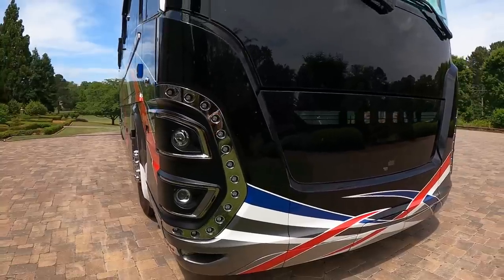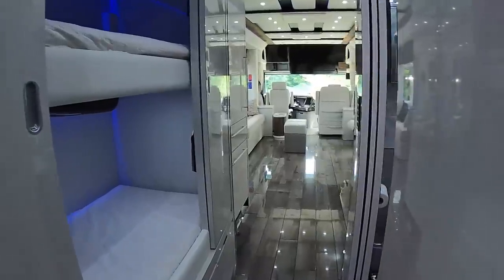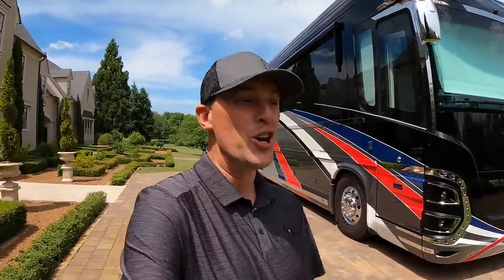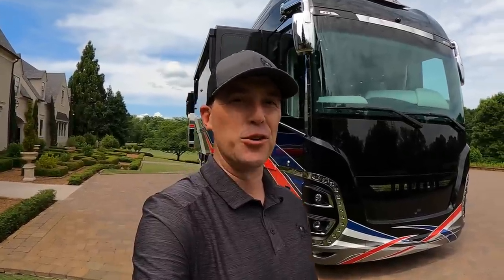Ladies and gentlemen, it is a beautiful day today here just outside of Atlanta, Georgia, and behind me is what I think is the nicest high-end motor coach on the market right now. This is a 2021 Newell Coach bunk model with two full baths — Newell Coach 1704. The current owner liked this coach so much that they ordered a 2023 Newell Coach. There are two things the current owner does not like about this coach that I'm going to tell you today.